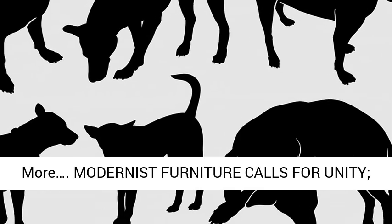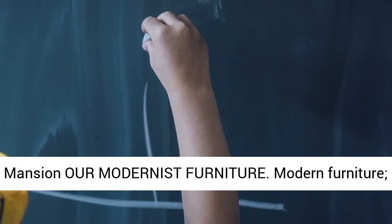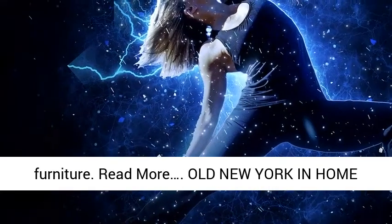Modernist furniture calls for unity; interiors blending with its new note are needed. Inspiration in the historic Gracie Mansion: modernist furniture and early American furniture.